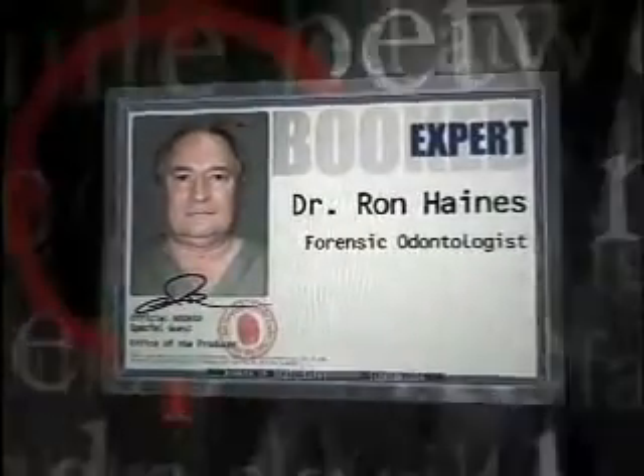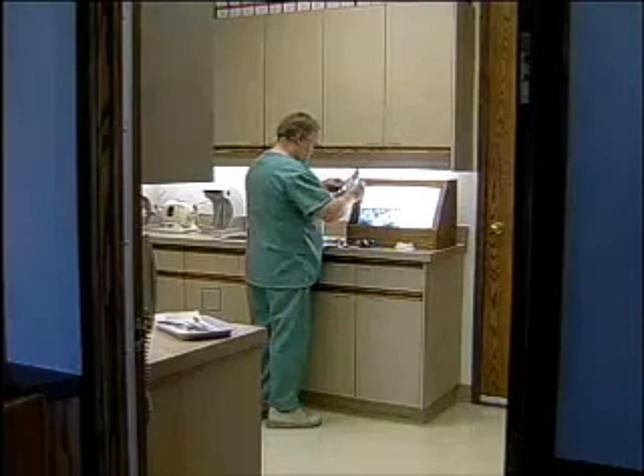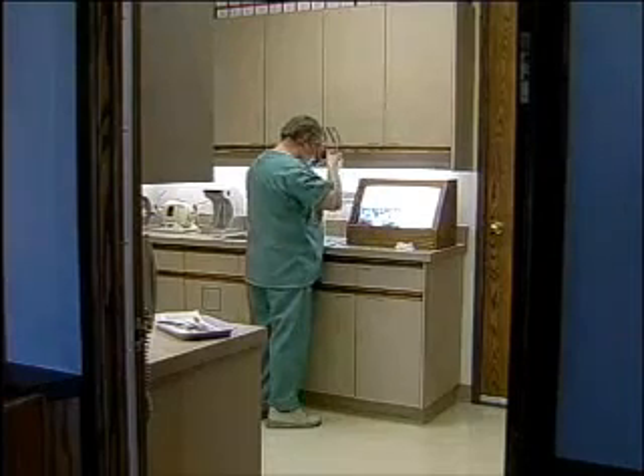Let's hear from our expert how odontology is used to solve crimes. Identification is the biggest part of the work of a forensic dentist. I've done individual identifications, whether it be car accidents, victims of drownings, victims involved in a train crash or an air crash.